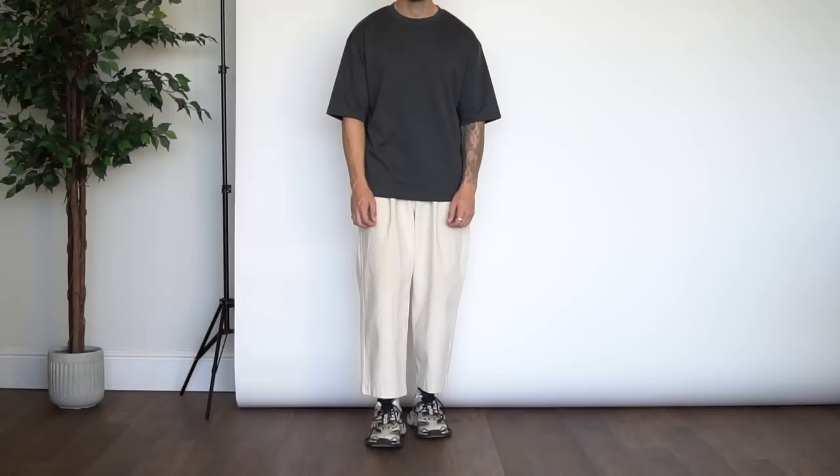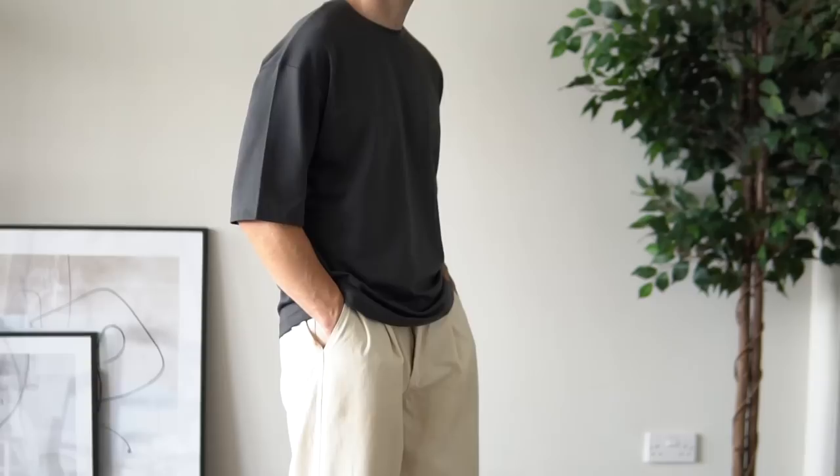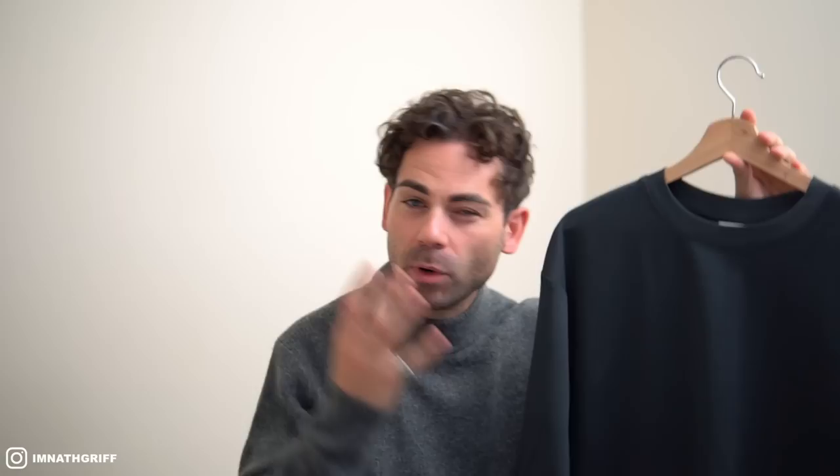Moving on to pick up number four — we can't do a Uniqlo U styling haul without picking up the infamous Airism oversized T-shirt. I opted for the dark gray colorway and honestly I don't have any dark gray tees in my rotation, so this is a solid addition. I went with a size medium — it definitely has that oversized boxy fit. They're literally about £15, so on the affordable side. They don't have that heavyweight feel like my Studio Du Jour tees or the likes of Cole Buxton, but if you want something lightweight and breathable for £15, it's a bargain.